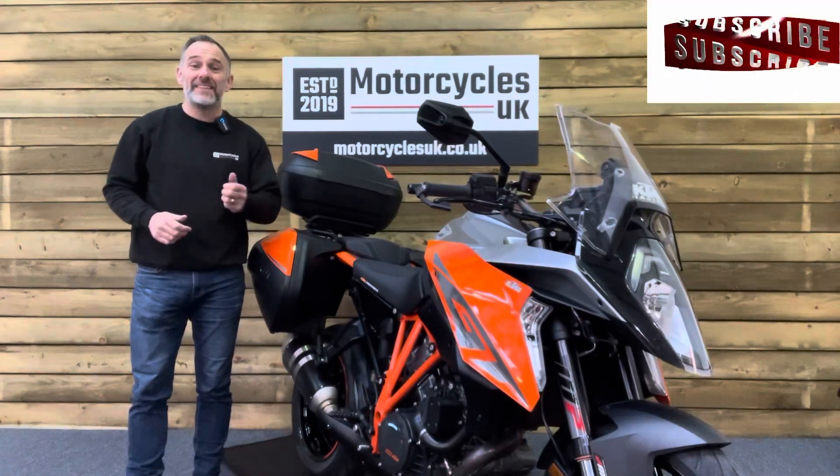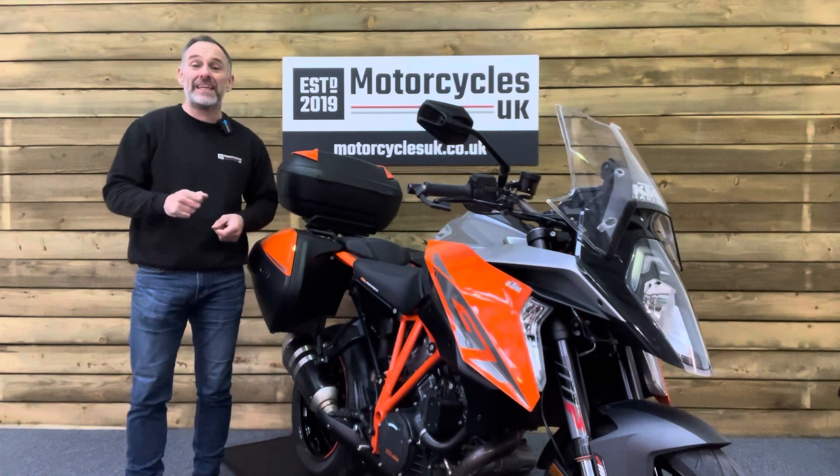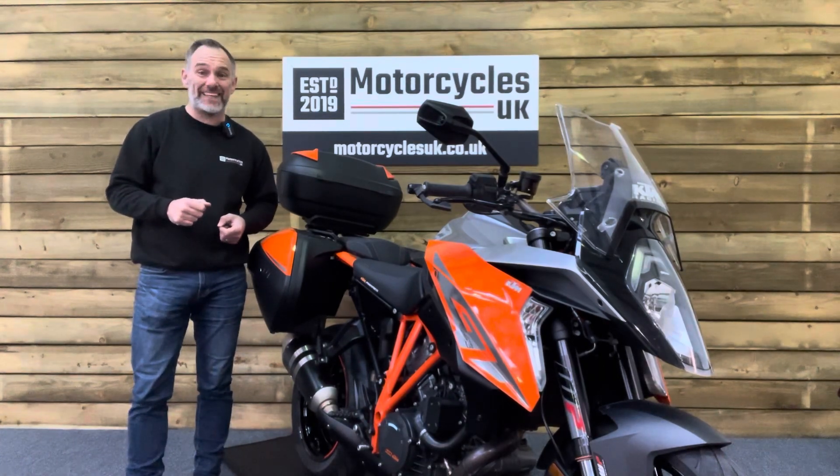Hi and welcome to Motorcycles UK. Today I'd like to show a short video on this absolutely superb KTM 1290 Super Duke GT.